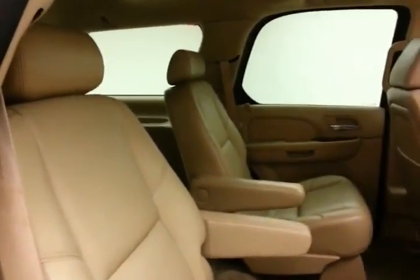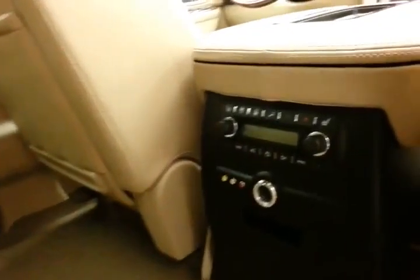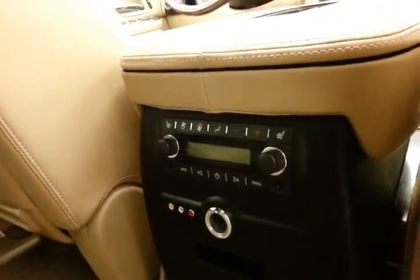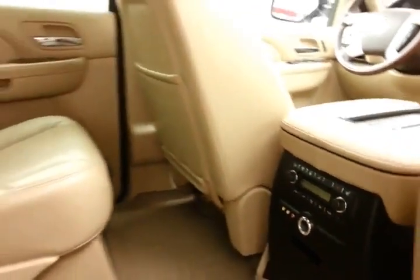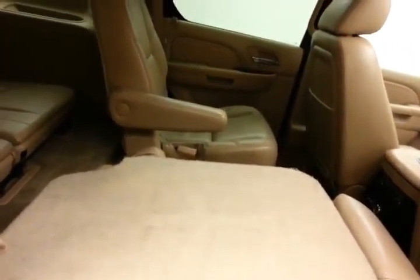The Escalade seats seven with a leather interior. The middle row has bucket seats, a rear DVD player, rear audio, and climate control. Middle row seats are also heated. It's family friendly with LATCH system hooks to keep child seats completely secure. Push the button on the inside of the door and the seat will fold flat and tumble forward, making it easy to access the third row, which seats three.